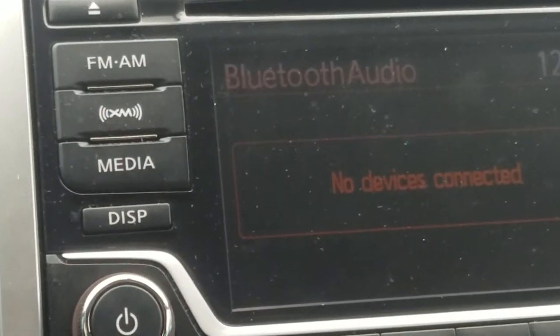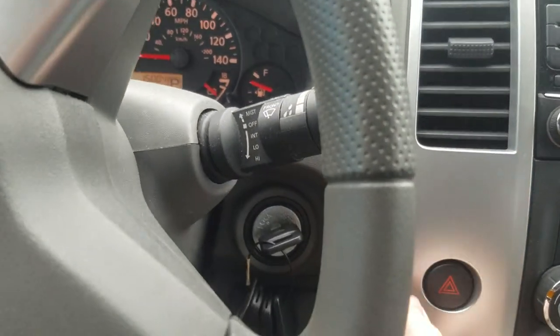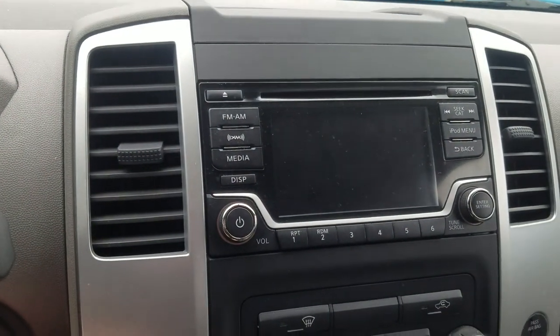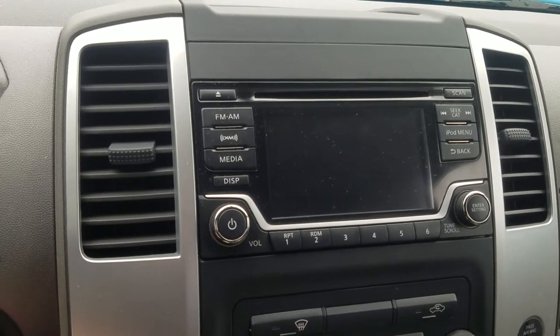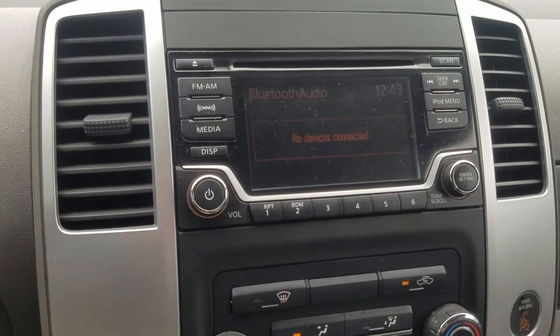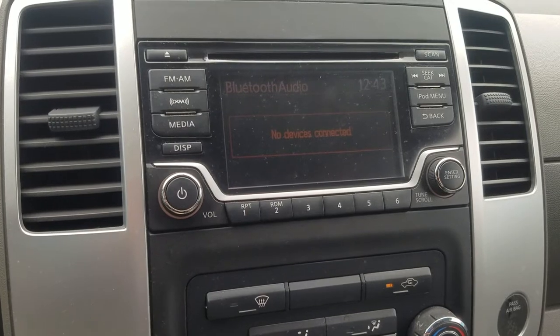Here's the solution. Basically all you need to do is come over here — you turn it off, then turn the vehicle back into the on position, and start your vehicle. Typically, pretty quickly, the Bluetooth will connect.